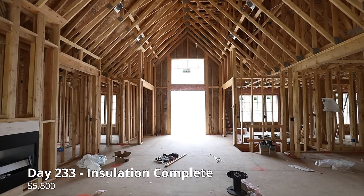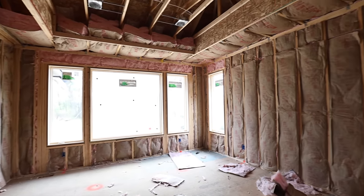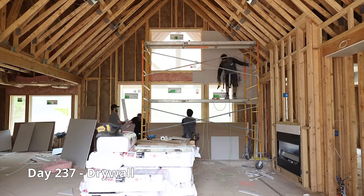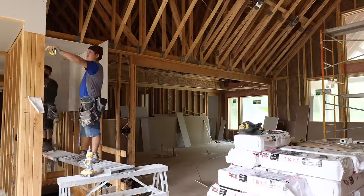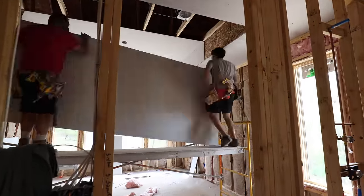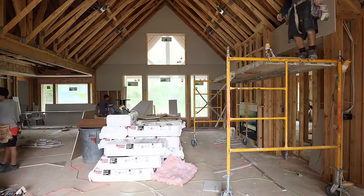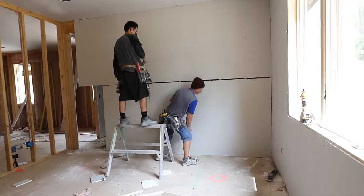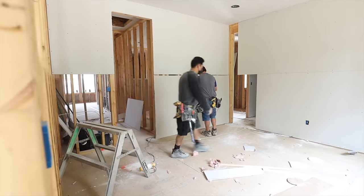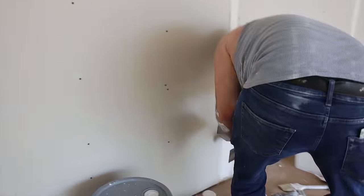Our insulation cost came to $5,500. A drywall crew is here to drywall our entire house.